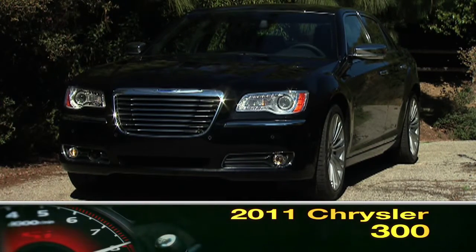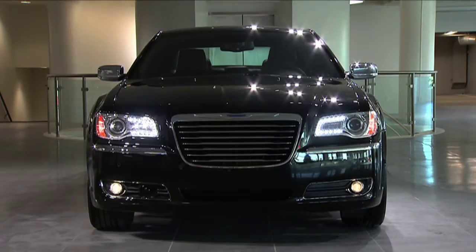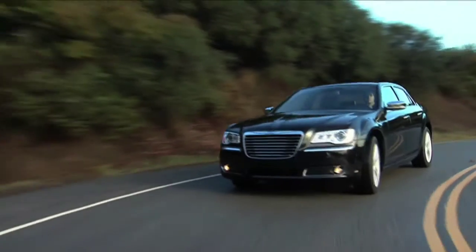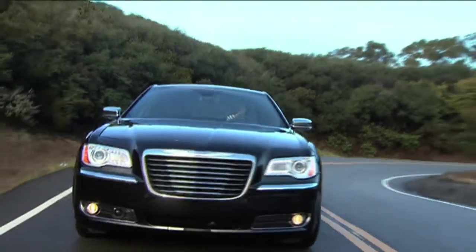Chrysler's Boulevard Cruising 300 sedan has been redesigned for 2011. Though styling has been updated, the world-beating five-passenger full-size premium sedan retains that level of swagger and available V8 power that made it a hit in the first place.